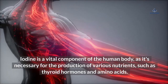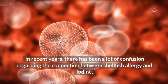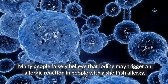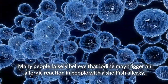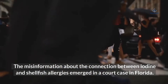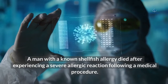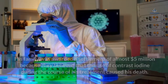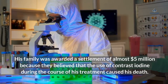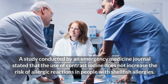Can iodine trigger a shellfish allergy? Iodine is a vital component of the human body, as it's necessary for the production of various nutrients such as thyroid hormones and amino acids. In recent years, there has been a lot of confusion regarding the connection between shellfish allergy and iodine. Many people falsely believe that iodine may trigger an allergic reaction in people with a shellfish allergy. Iodine is often used in medications and contrast agents used in medical imaging. This misinformation emerged from a court case in Florida, where a man with a known shellfish allergy died after experiencing a severe allergic reaction following a medical procedure. His family was awarded a settlement of almost $5 million because they believed the use of contrast iodine during his treatment caused his death. However, a study published in an emergency medicine journal stated that the use of contrast iodine does not increase the risk of allergic reactions in people with shellfish allergies.